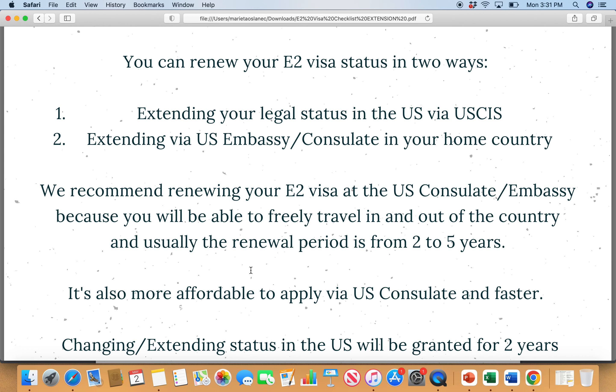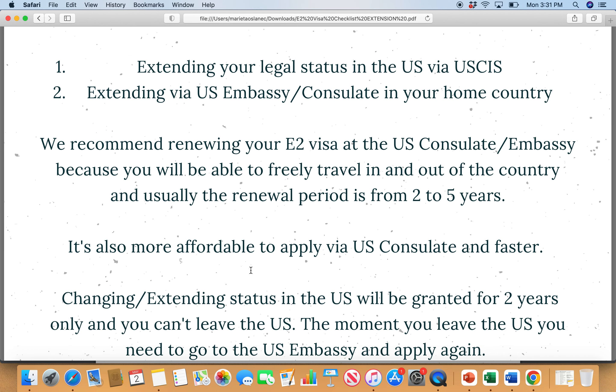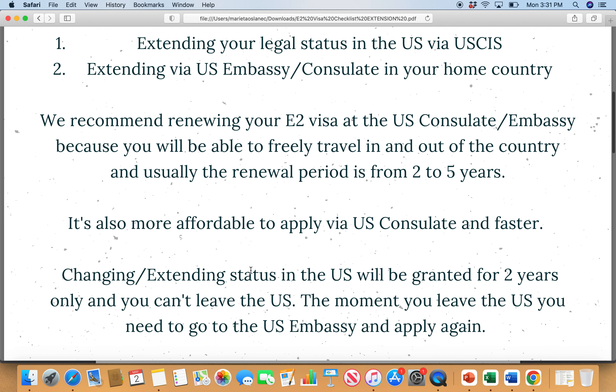Now, what is the actual checklist? Before I dive in, I want to mention that when you are applying for your E2 visa through the US consulate, typically the period you are granted is anywhere from two to five years. If you get a five-year visa, every time you enter the US your status would be up to two years from each entry point. The visa period is up to five years, but the actual status upon entry is up to two years. It's also a bit more affordable to apply through the US consulate than through USCIS.